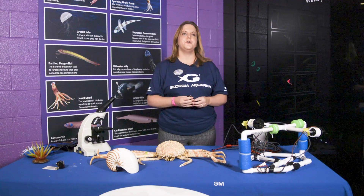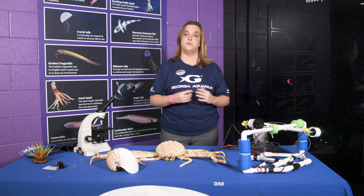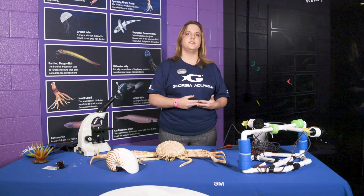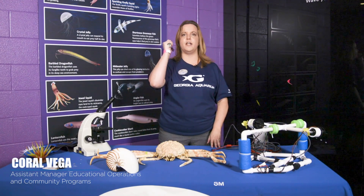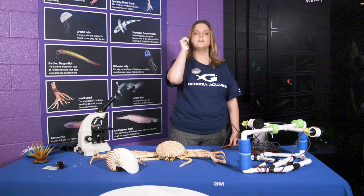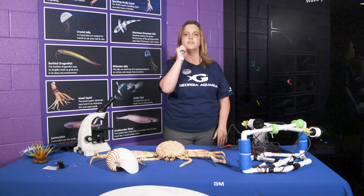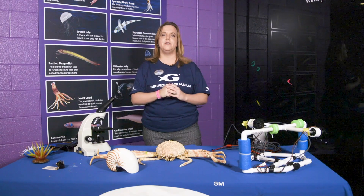To show you how fish like the anglerfish and the lanternfish communicate by light, let's play a little game. You can play along at home with a small flashlight. I'm going to give you a set of instructions only using my flashlight and you're going to play along at home. Here are the rules: if I flash the light one time, you're going to jump up and down. If I flash the light two times, you're going to spin around. And if I flash the light three times, you're going to dance in place. Are you ready? Let's go.